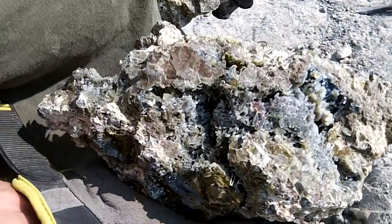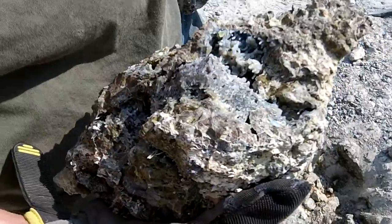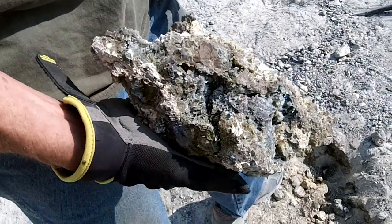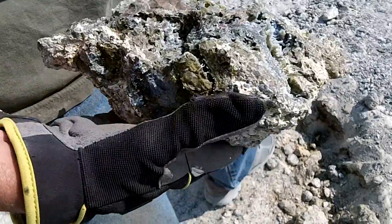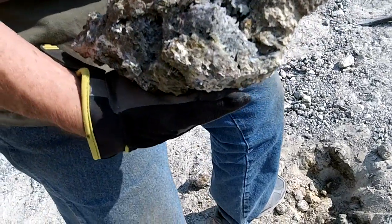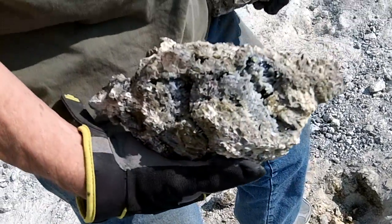This is the thunder egg we just dug up. It's got a lot of interesting crystal formations in it. Look at those little fine ones right by my glove there. You're probably too close to focus. That's really interesting, dear. Very interesting.